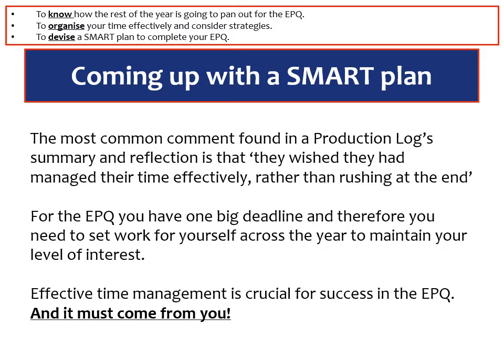If they start it by just doing it ad hoc and not really following any kind of plan then they will always have this comment at the very end of their production log. For the EPQ you have one big deadline at the very end of it, and a lot of students find that quite daunting. Instead, we need to set ourselves work across the year to maintain our level of interest, and effective time management is the crucial aspect of success for the EPQ. Those that rush at the very end don't do very well — they haven't managed their research stages. It's those students that have planned this out thoroughly that usually get the very good marks.